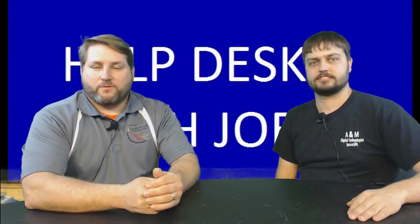Welcome to Help Desk with Joe. We're back. You're not wearing a Santa hat but we're rolling into Christmas — getting close. I might break it out before Christmas, you never know. So maybe next week we'll have the Christmas show.